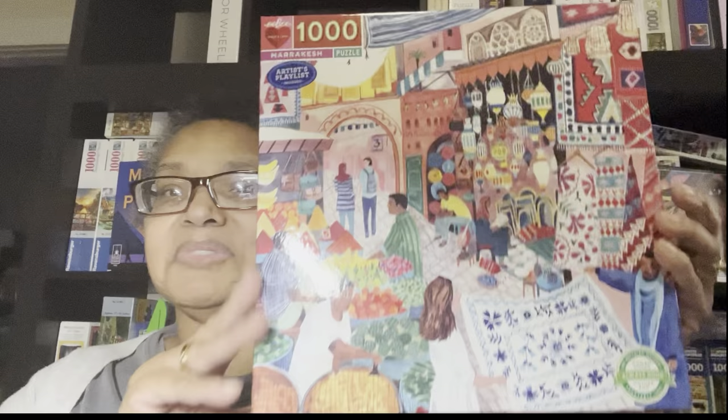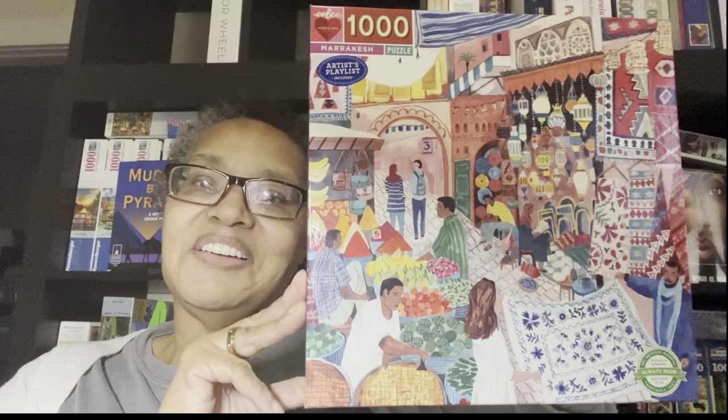Then we have Marrakesh — that's Morocco. I have a friend whose husband is Moroccan. This is a market picture and the artist is Miranda Sophronio.